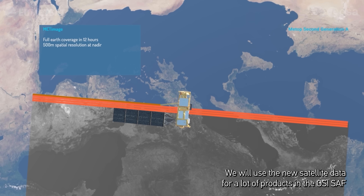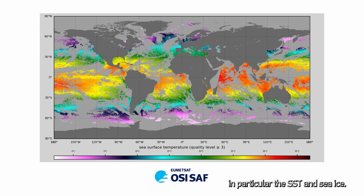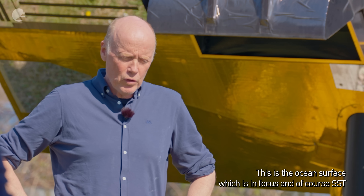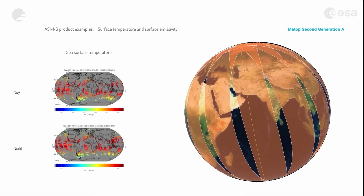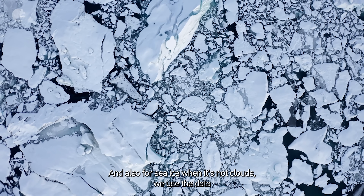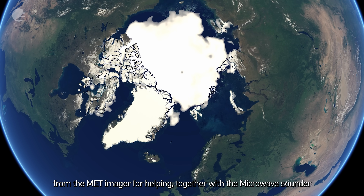We will use the new satellite data for a lot of products in the OSISAP, in particular the SST and sea ice. It's the ocean surface which is in focus, and SST based on infrared measurements is the core part of that. Also for sea ice, when it's not cloudy, we use the data from the MET-imager together with the passive microwave.